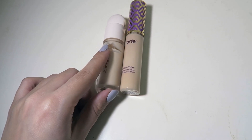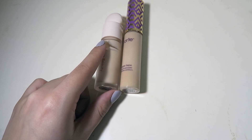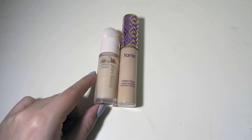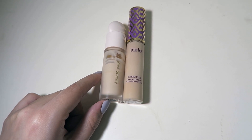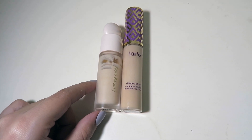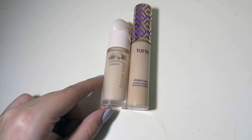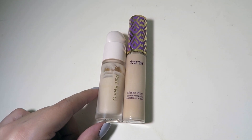For concealers I only have two. I have my Rare Beauty concealer for underneath the eyes, and my Tarte Shape Tape concealer for the rest of my face. That's basically what I use whenever I leave the house — it's lighter and less heavy on the face.